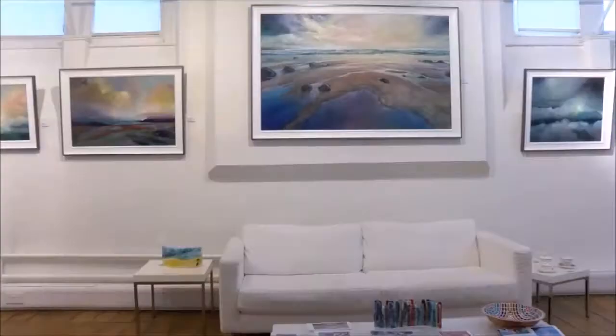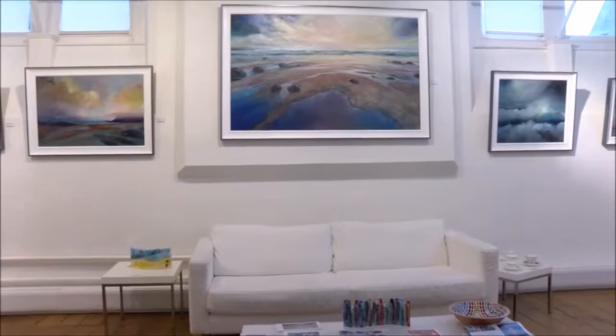Hello, my name is Sarah-Jane Brown. I am a landscape painter from Pembrokeshire and I have an exhibition here in Cardiff at Off the Wall Gallery in Llandaff.